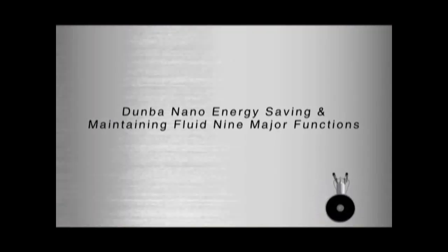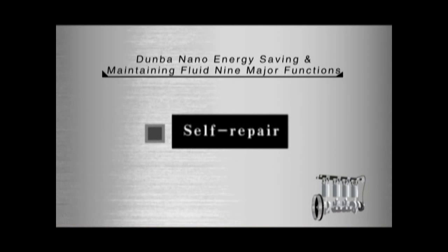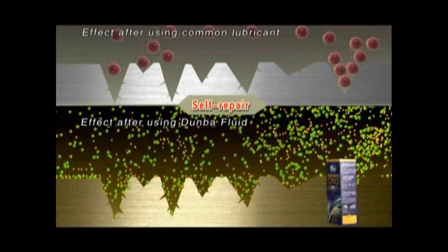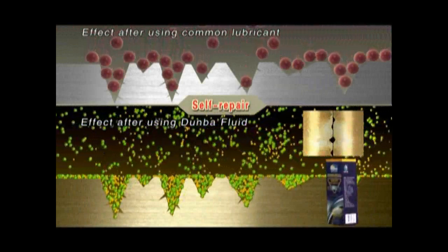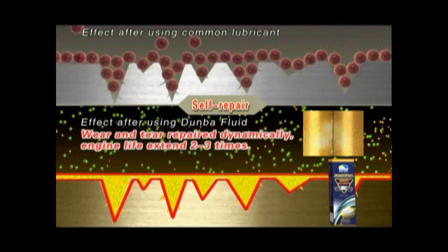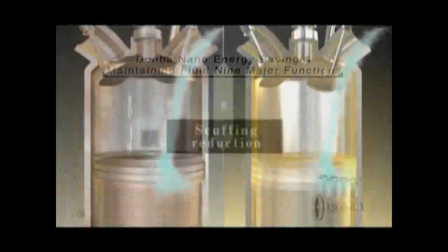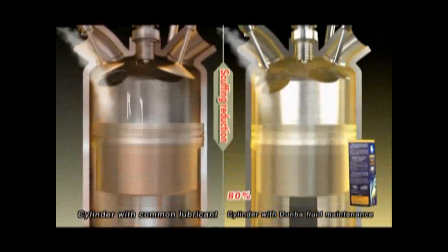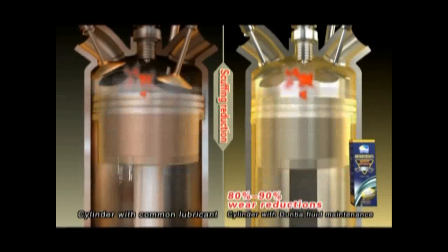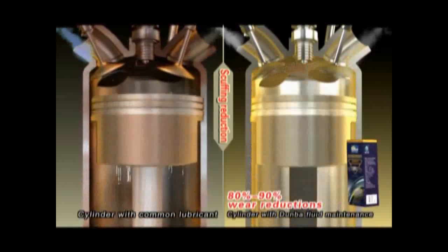It is proved that Dunban product has nine major functions. Self-repair: Dunban product contains nanograde multifunctional anti-wear and repair particles, wear and tear repaired dynamically without disintegrating the engine, engine life extended two to three times. Scuffing reduction: Dunban product forms an anti-wear and extreme pressure layer on the surface of friction components, eliminating dry friction thoroughly, achieving 80% to 90% reductions in engine wear and tear, and still providing superior protection under conditions of lubrication system failure or no oil.